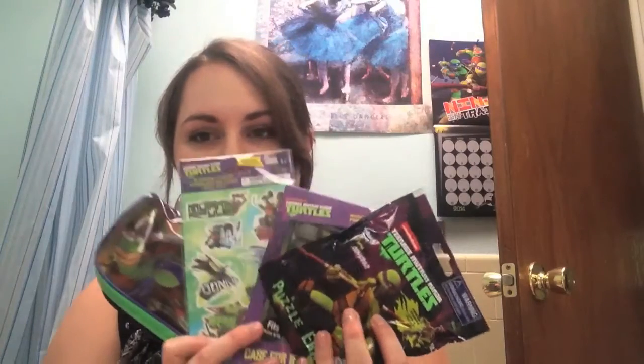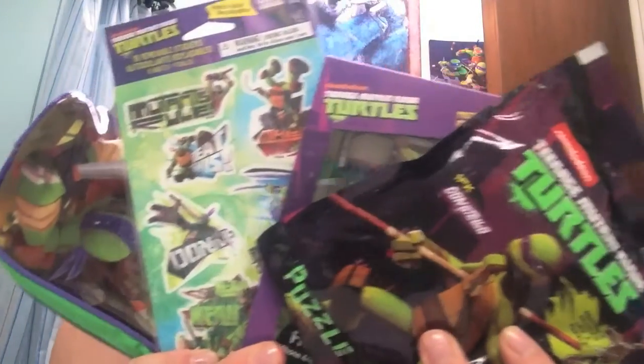Hey internet! So I just recently hit 400 followers on Tumblr and I decided to do a giveaway! And because most of you are following me for the Ninja Turtles, what better way to celebrate you guys — because I love you all so much — than with a Ninja Turtle giveaway.